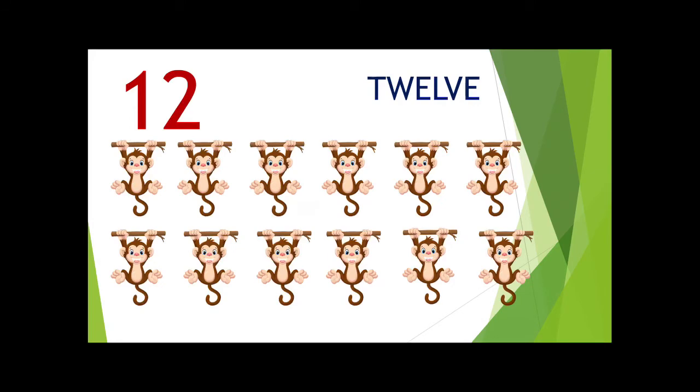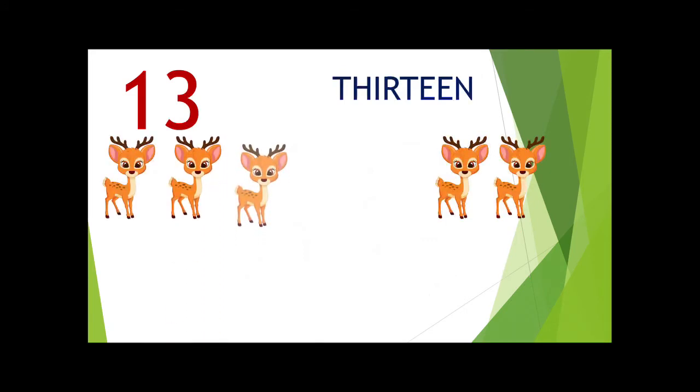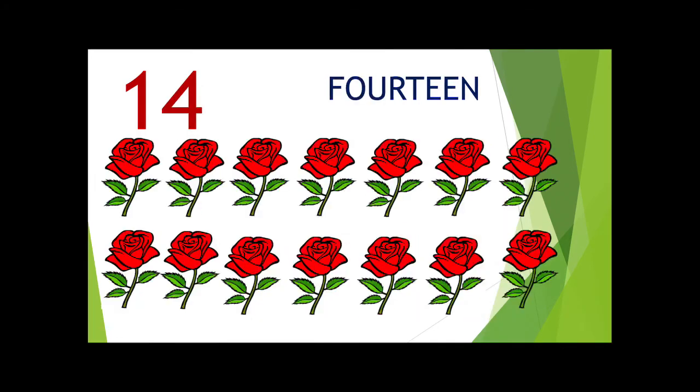The next number is 12. 1, 2, 3, 4, 5, 6, 7, 8, 9, 10, 11, 12. 1, 2, 3, 4, 5, 6, 7, 8, 9, 10, 11, 12.